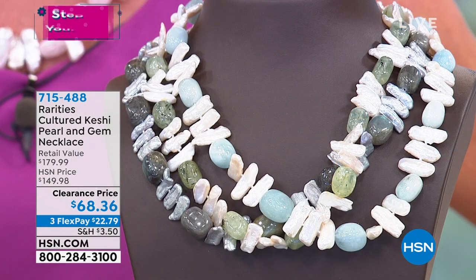We have not only the Kashi Pearls that Carol brought to us, we're also accenting with genuine, exotic gemstones.